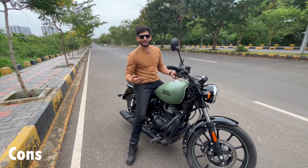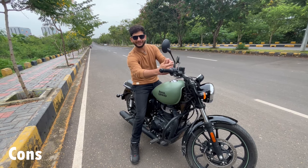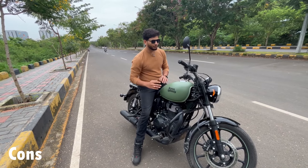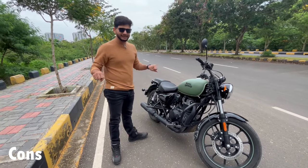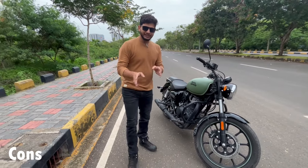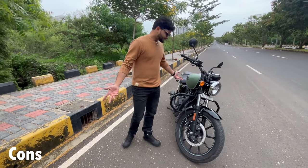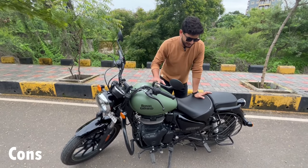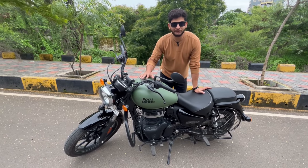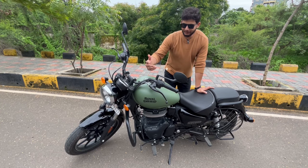If there is no vibration then you will not feel the speed, and when you are over-speeding you won't feel it either. So it is necessary to feel it. With speed, the sound and vibration increases a little bit. The engine and silencer sound is not going to sync - but that's how it is. So these are the problems I have noticed.